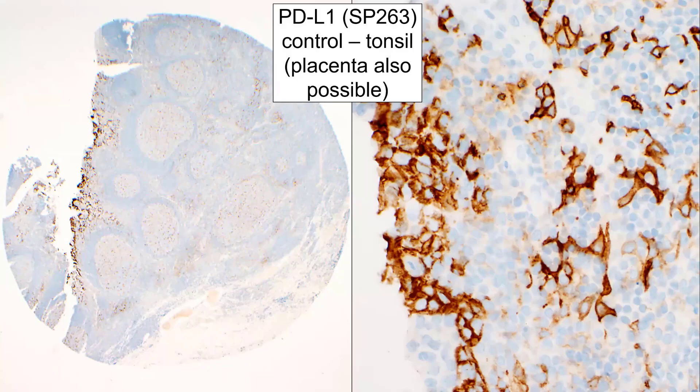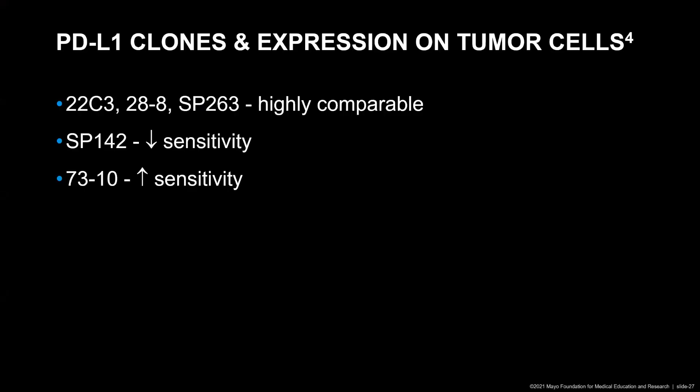There are some PD-L1 clones which are highly comparable, and these clones include 22C3, 28-8, and SP263. However, these clones should not be interchanged with clone SP142, because it has been shown that SP142 has a much lower sensitivity. These clones also should not be interchanged with clone 73-10, because that clone has been shown to have a higher sensitivity.